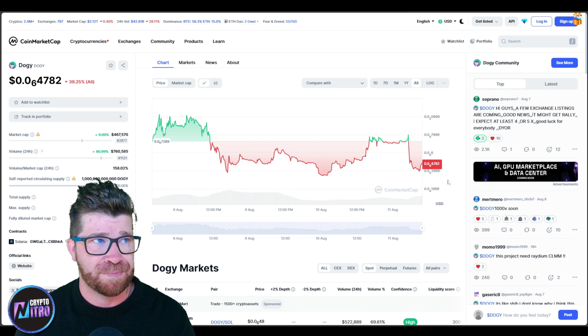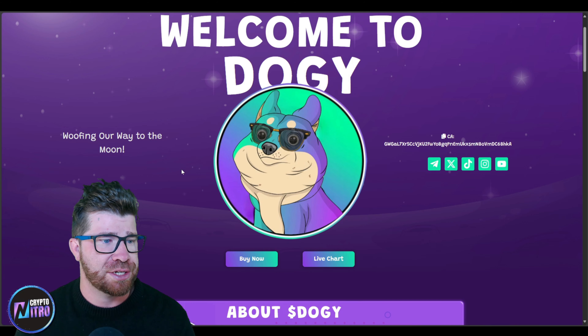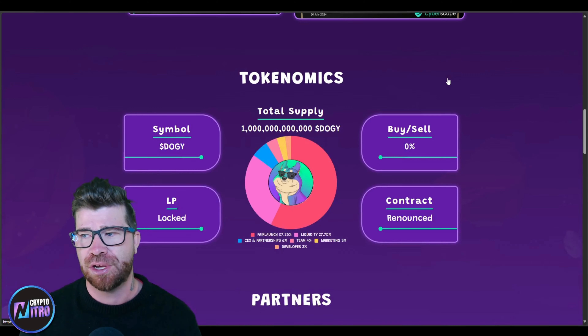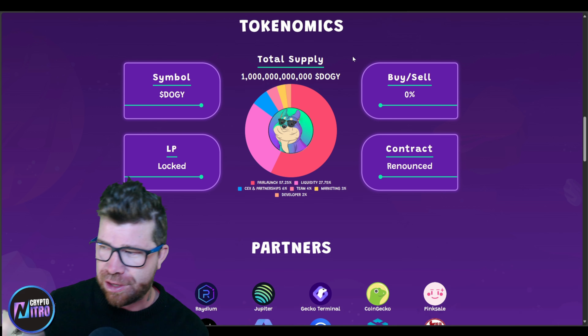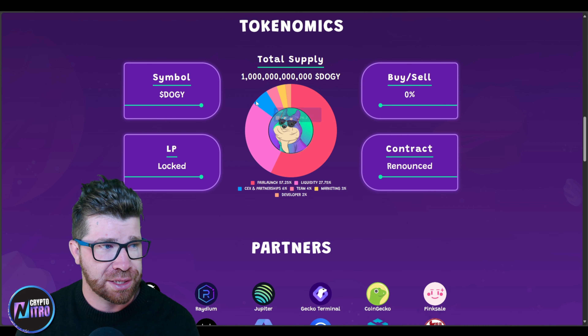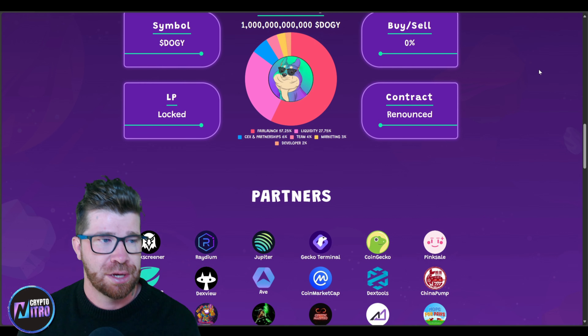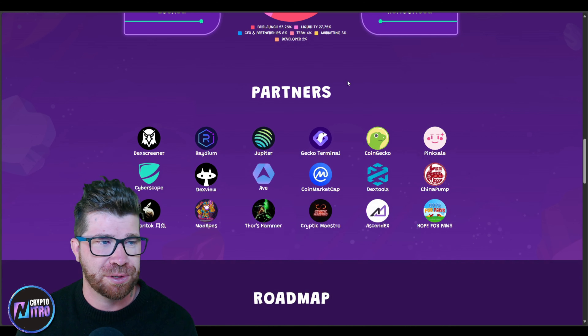If you guys would like to, this is an amazing opportunity. If we go back to the main part of the website, you guys will see right here we have the certificates such as the KYC and the audit. We got the tokenomics — you can see that right there. At about 1 trillion supply, buy and sell taxes are zero. No one likes taxes. We have the symbol which is DOGY, LP locked, contract has been renounced. And a majority of this was for the fair launch, which was great.